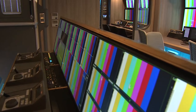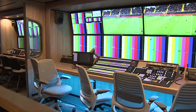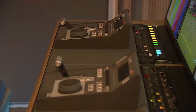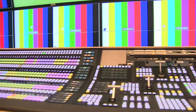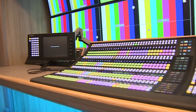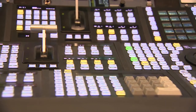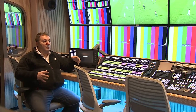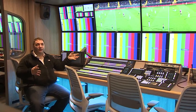The first and largest gallery is the main production gallery. The front production desk is mainly for the director, vision mixer operator, graphics, and other functions. Our clients have chosen Sony's XPS 9000 vision mixer together with a multi-viewer solution from Grass Valley. This desk is designed so that six or seven operators can comfortably work in the environment.